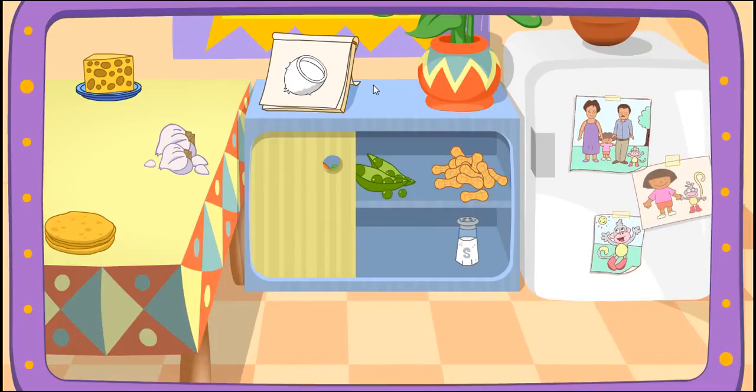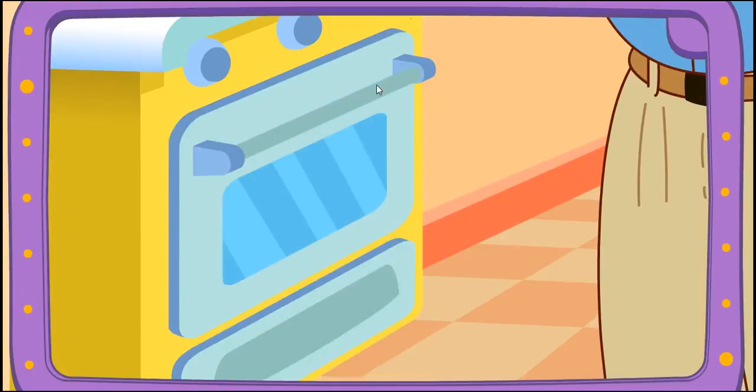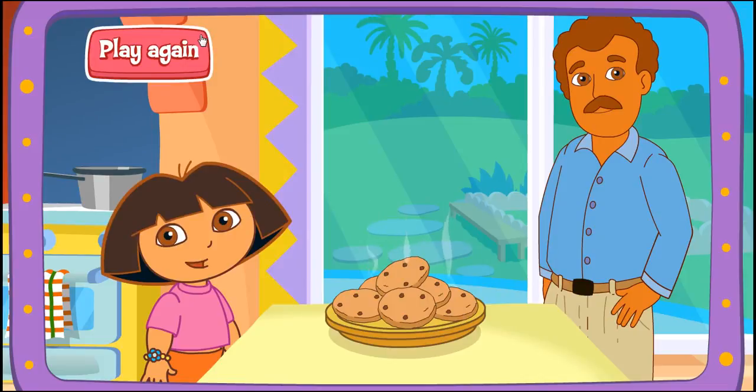You did it! You found all the ingredients! Yay! Papi's baking it in the oven! Delicioso! Thanks for helping! Excelente! Play again!